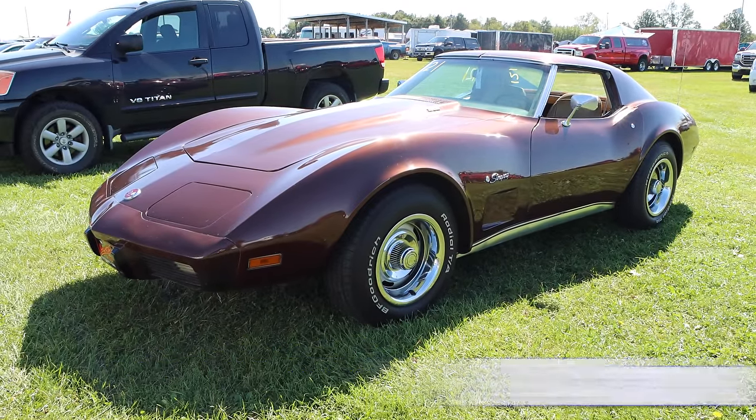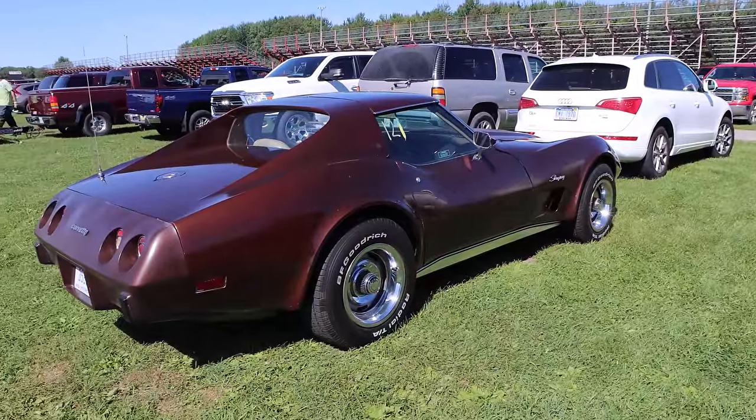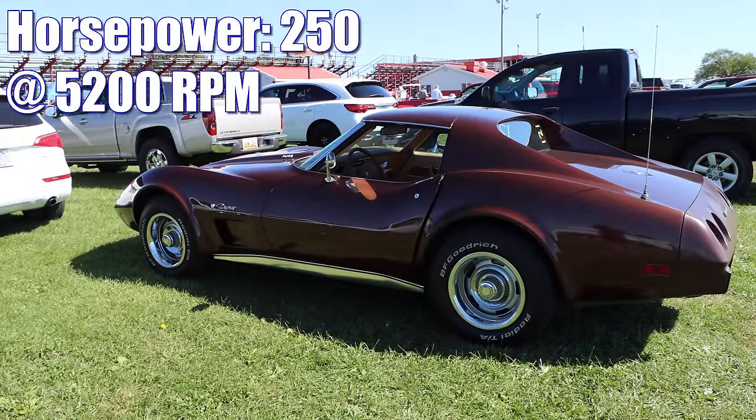1974 Chevrolet Corvette. For this year, the Corvette wasn't quite as impressive as it used to be, but it did alright. The base 350 was rated 195 horsepower, and this one has the optional 350 with a compression ratio of 9 to 1, rated 250 horsepower.